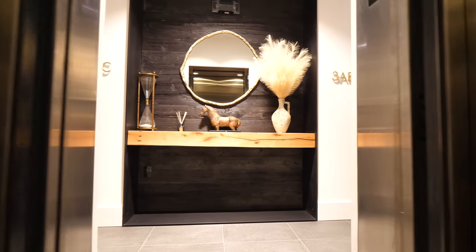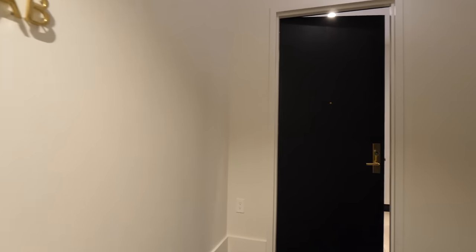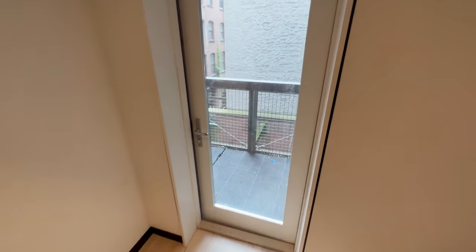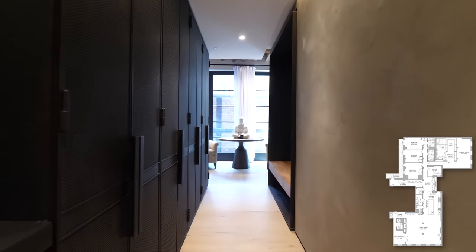Off the elevator there are only two units on this whole floor and we are checking out 3AB. Right off the entryway, this is the landing. Behind me you actually have outdoor space, which is super rare for a loft — we'll get to that later.